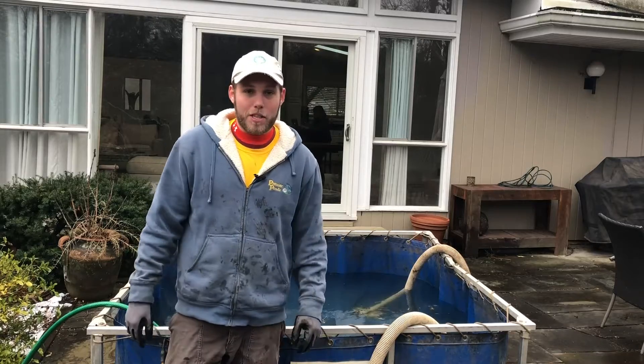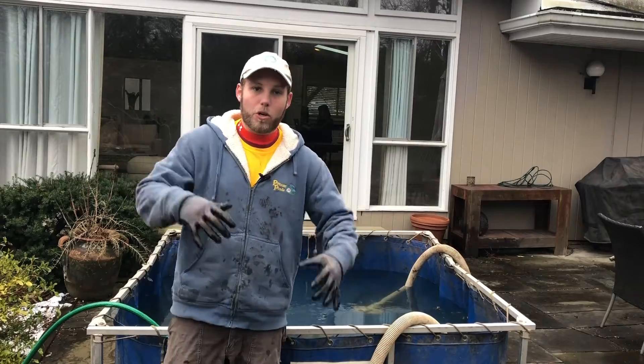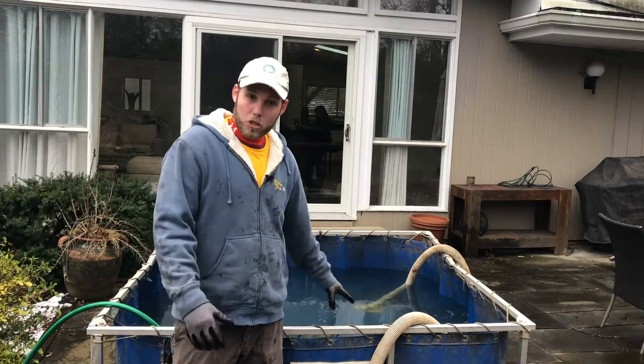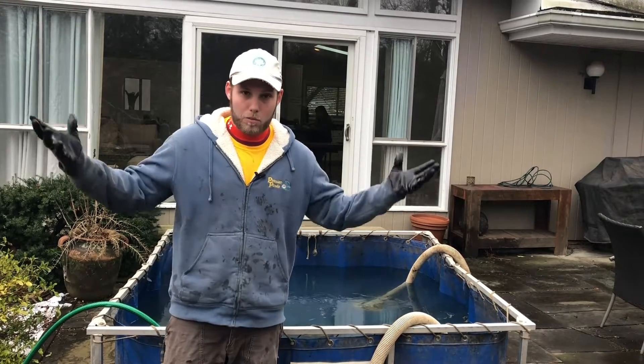You can see behind me, the 500-gallon tub is filling up with pond water — that's where we house the fish. And this is actually going to help the ecosystem when we put it all back together. It's not starting from scratch. It has all that good bacteria that was colonizing in the pond that we're putting back in. So as long as the water's clear, we like to save that water because it's going to make your pond look great and help the ecosystem develop faster.